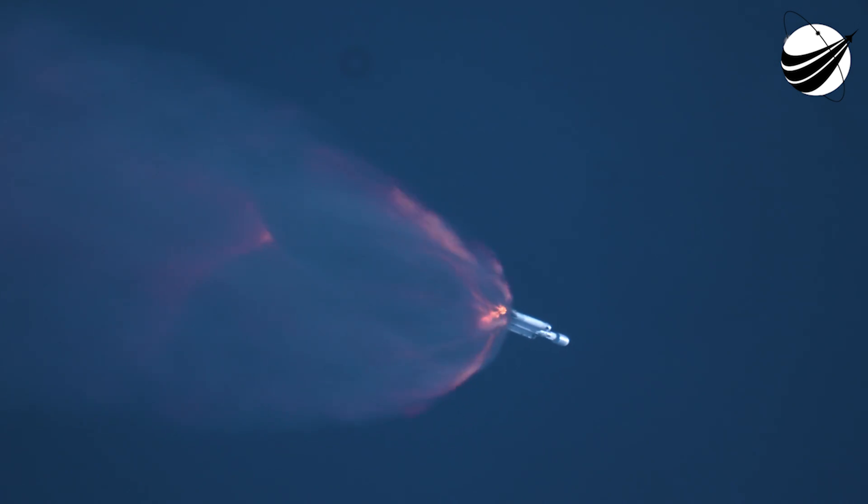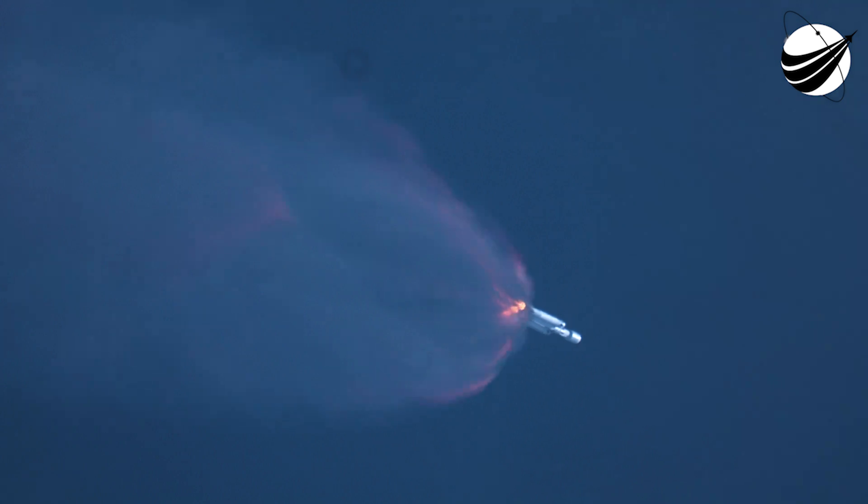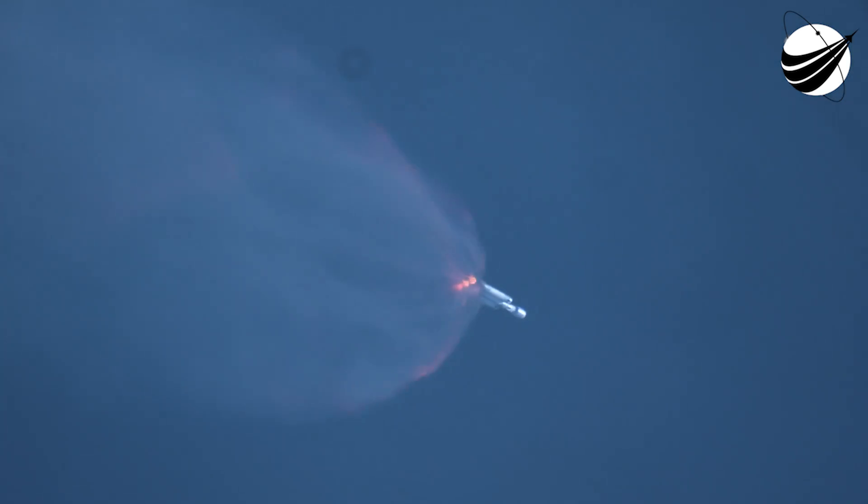Booster background shutdown. Stage separation confirmed. There you heard the call out and saw on your screen the side boost backburn conclusion, as well as the main engine cutoff and separation for that center core. We heard the call out of second engine start one. With that call out, we will wrap our coverage pertaining to the second stage, keeping our focus on the side boosters.